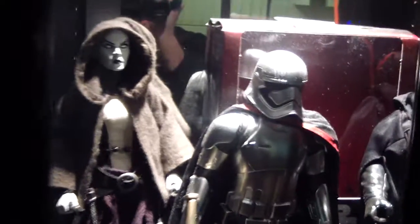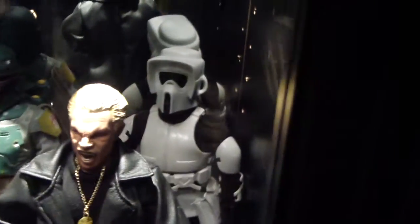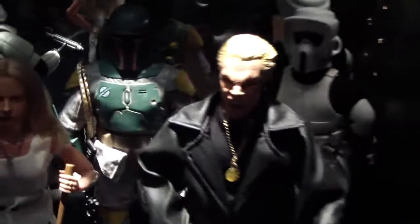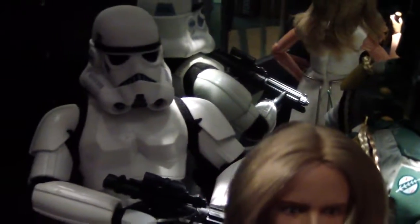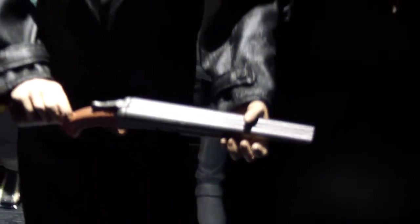Just very quickly over here there's Asajj Ventress, Darth Maul, and a Biker Scout. Boba Fett. FTC Stormtrooper. Graduation Day Buffy — I like that, pretty cool. And Spike with a shotgun.